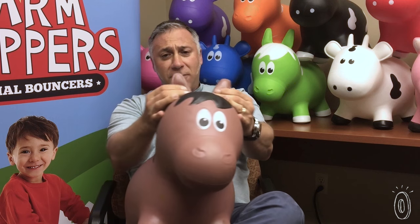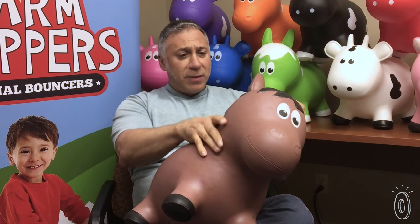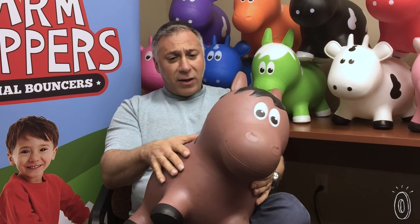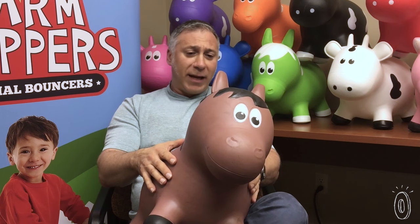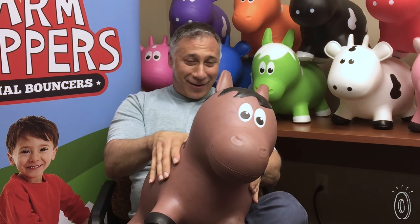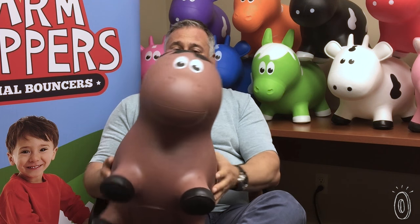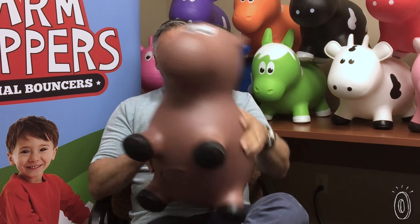The nice thing about our product is it is a little thicker PVC than the normal ones, which means that I know it's rated for children and it says a hundred pounds, but we have videos of people at shows and we have races with adults with them, and some of these adults weigh well over 200 pounds — and it's strong and durable and it's held them up so far.